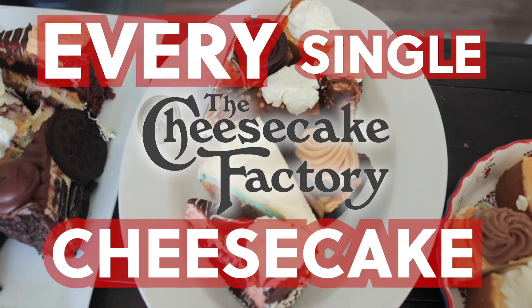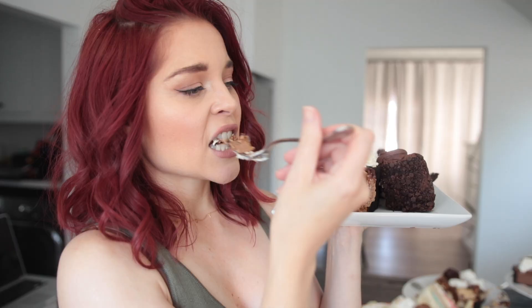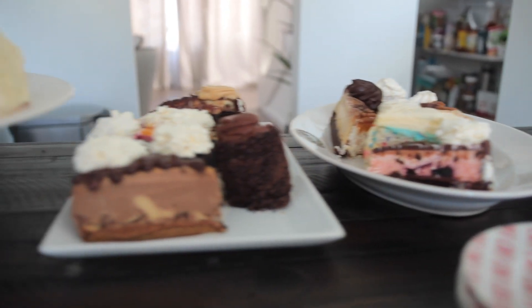I'm ranking every single Cheesecake Factory cheesecake today. That's 33 cheesecakes in total, and I'm gonna determine which flavors make it to my top 10 list. There are over 42,000 calories behind me right now.